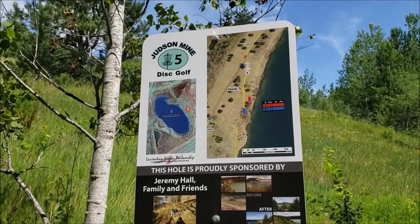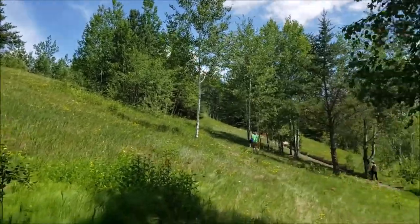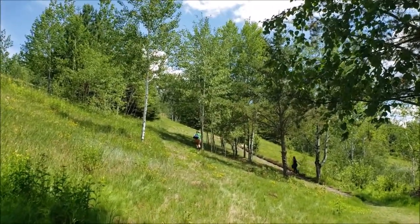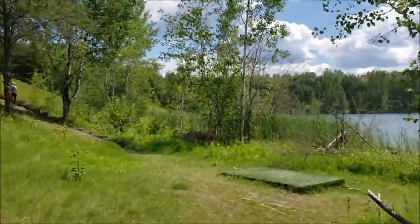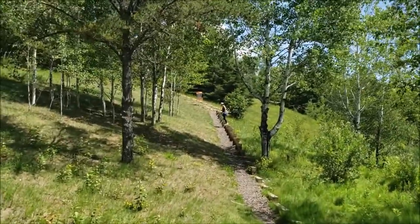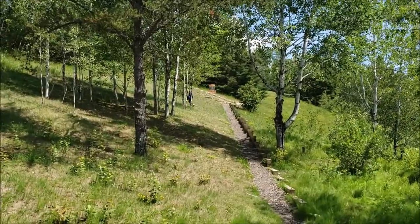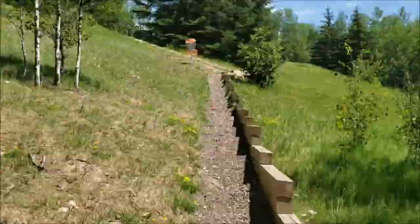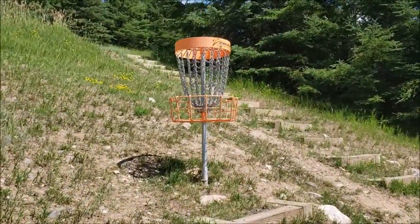Hole five — the red tee is 132, the back tee is 183. Here's the view from the back tees. You're contending with those trees in the middle — you can kind of see a little orange in between. Here's our view from the red tee. Just keep it straight to the right and she should bend back and get a nice eagle. There's hole five.